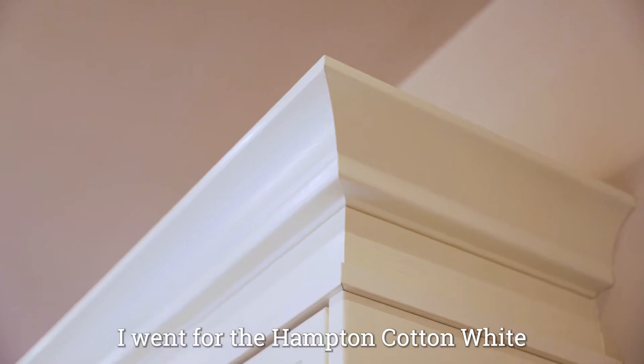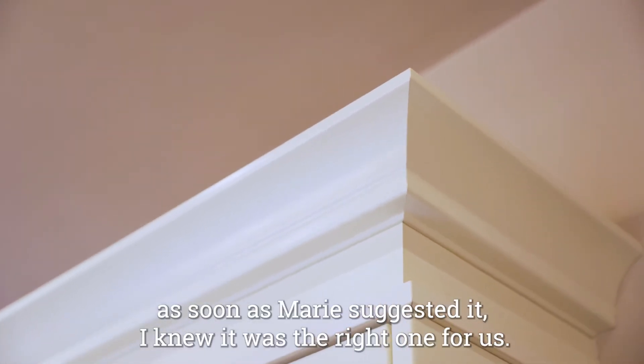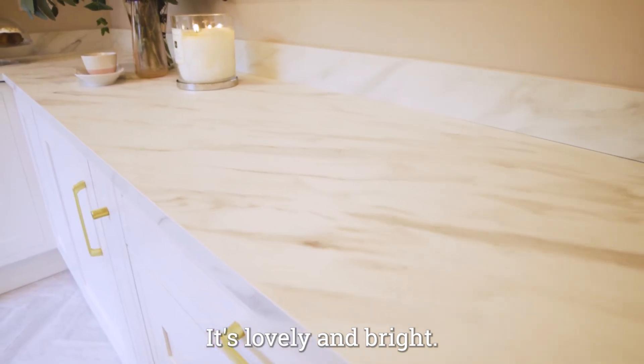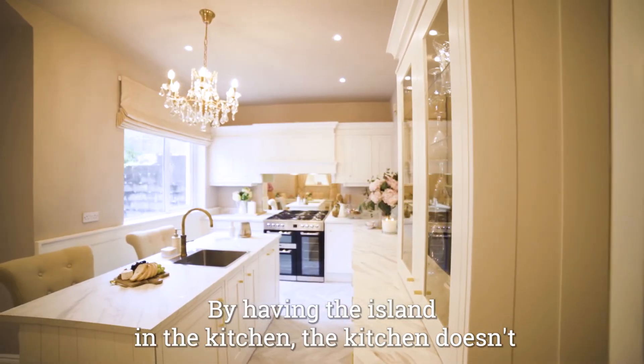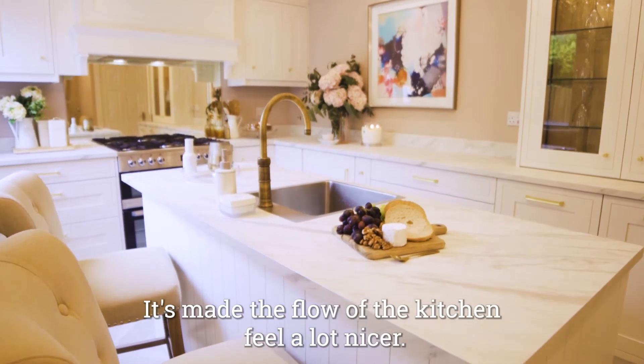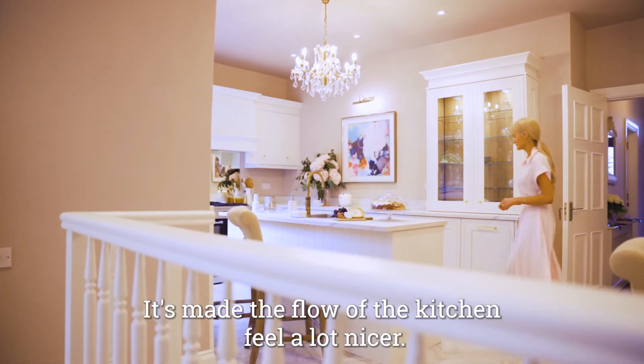I went for the Hampton Cotton White — as soon as Marie suggested it I knew it was the right one for us. It's lovely and bright. By having the island in the kitchen, the kitchen doesn't feel like a separate part of the downstairs; it's made the flow of the kitchen feel a lot nicer.